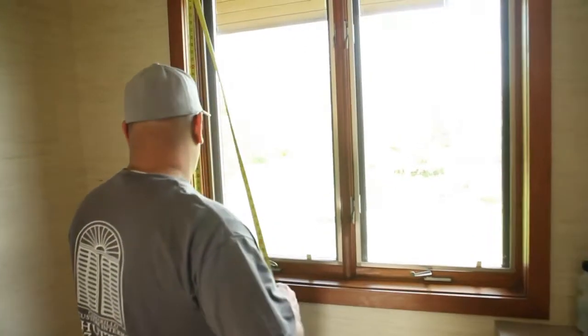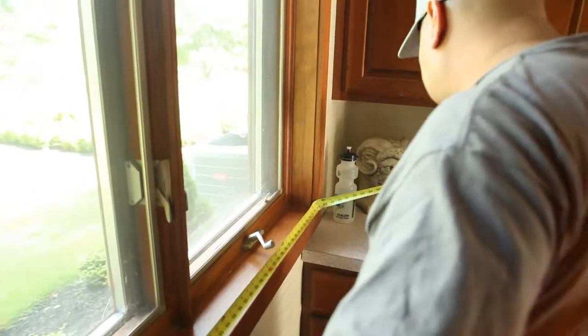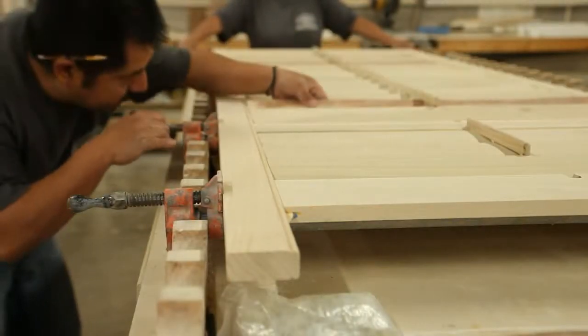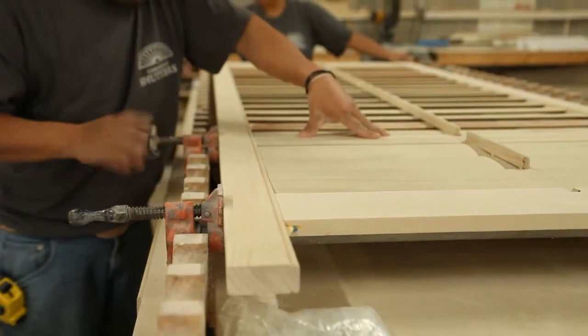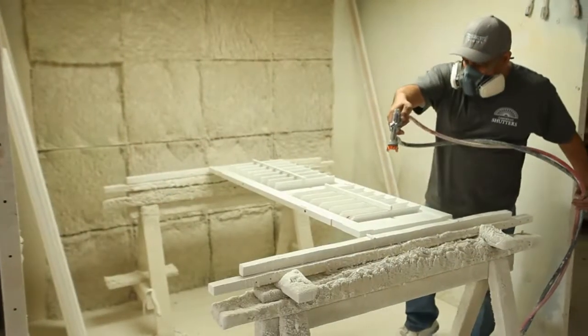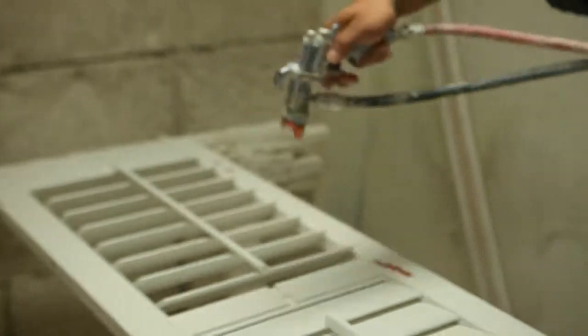Tell us about how you build these shutters and why your company is being so widely talked about. We go out to the home and we measure every window, even though you might think that all your windows are the same size. Every window is actually a little bit different and we custom make the shutter to that particular window. That shutter is made only for that window — that's probably the difference with the shutters that we make. They're custom made, quality built with quality products, and we can finish them in custom colors. Whatever color you might have on your trim, we can match that color and paint the shutters to match. Whether it's paint or stain, we can match the stain color also.